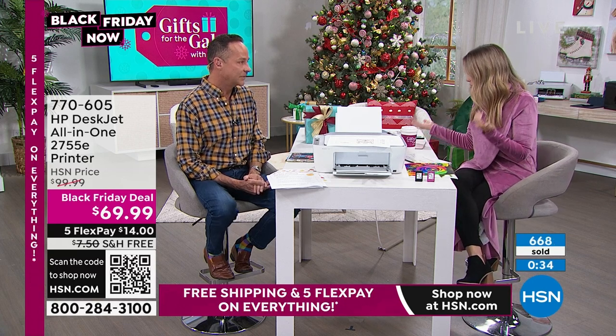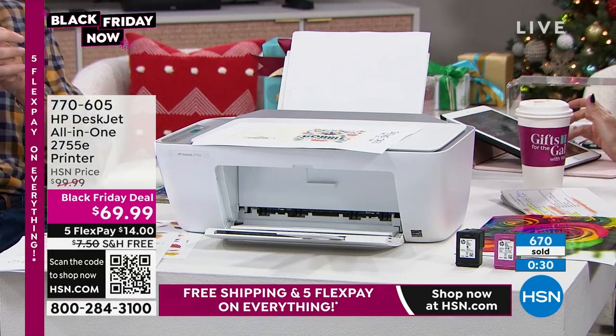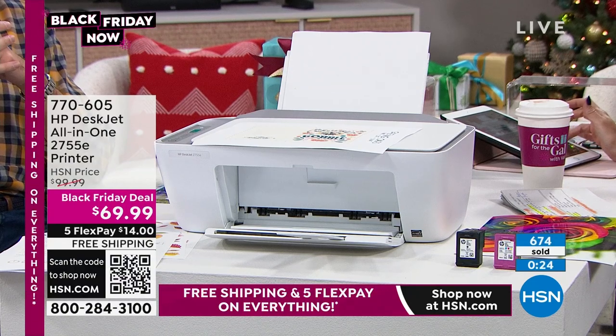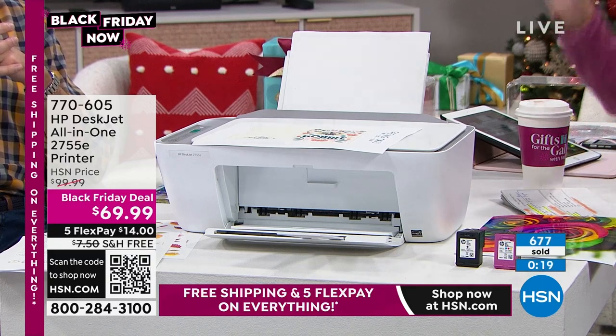Thank you, Aaron. If you're just joining us and you missed it — I have one of the most incredible deals on a deluxe cushion from Dr. Larry's Cole. It's five modules that move around to give you lumbar support, spine and back support, and alignment under your knees or feet. It's $19.95 for the next 500 customers with five flexible payments and free shipping and handling. Item number 399-773.